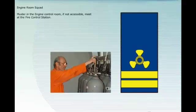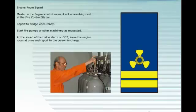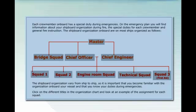Muster in the engine control room. If not accessible, meet at the fire control station. Report to bridge when ready. Start fire pumps or other machinery as requested. At the sound of the halon alarm or CO2, leave the engine room at once and report to the person in charge.